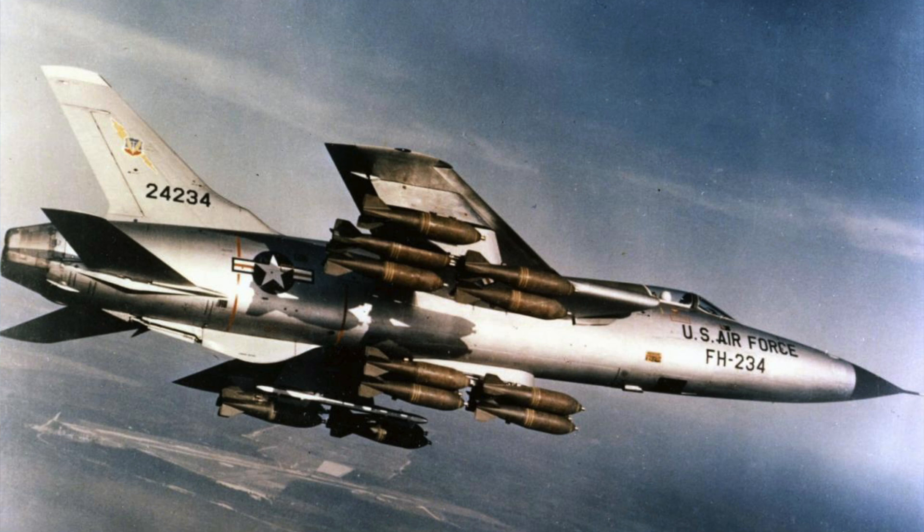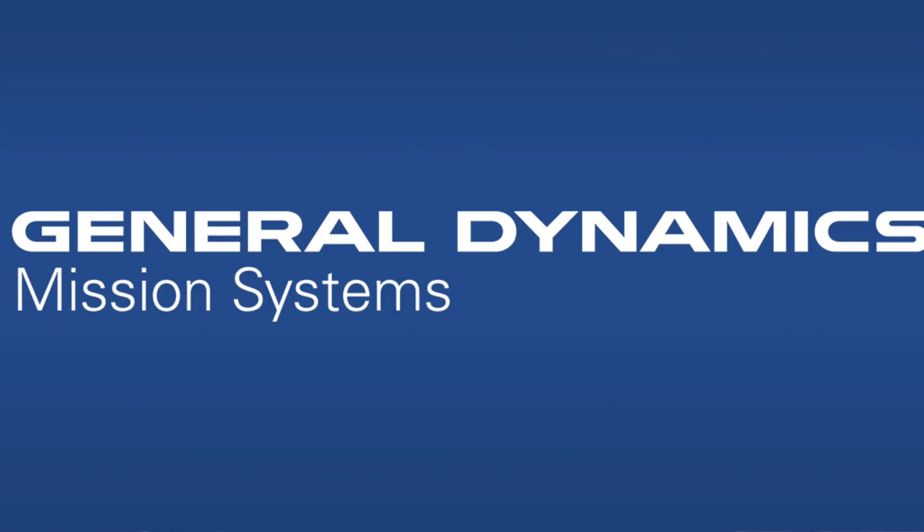Cost and performance were factors to consider. They were aware that the Americans were intent upon a replacement for the F-105 Thunderchief that could meet the needs of both the US Navy and US Air Force. American General Dynamics won out with their proposal for that replacement.